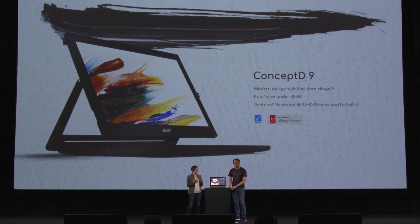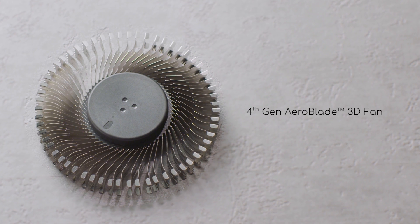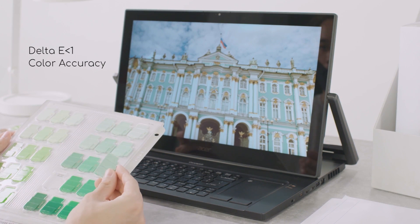With the fourth-gen AeroBlade 3D fans, we've been able to bring down the noise to less than 40 decibels. The ConceptD 9 also features a 17-inch 4K Ultra High Definition IPS display that is Pantone validated and has a Delta E of less than one.